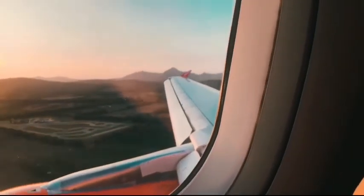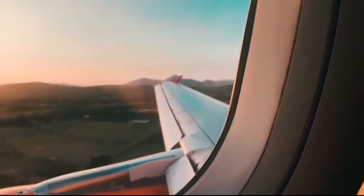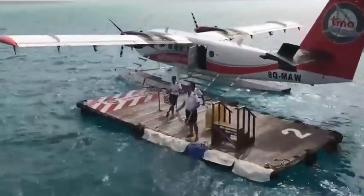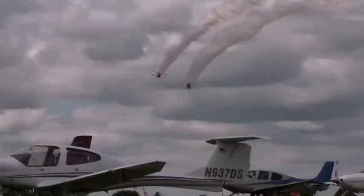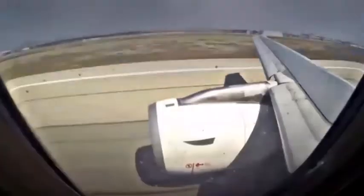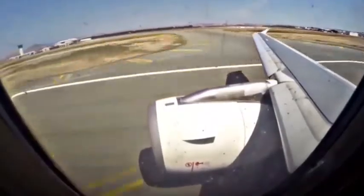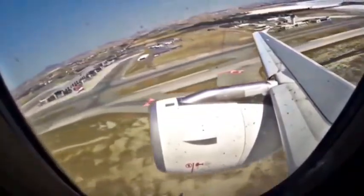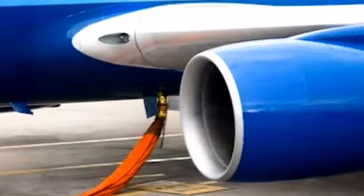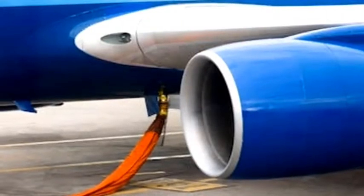If a separate fuel tank were built into the main body, the weight and size of the airplane would increase, and extra expenses would be incurred. Airplane fuel is highly flammable, which is why designers want to keep fuel away from passengers. Most airplanes have engines under the wings, and storing fuel in the wings requires only small fuel pipes to carry fuel to the engines, which reduces the overall weight of the airplane.